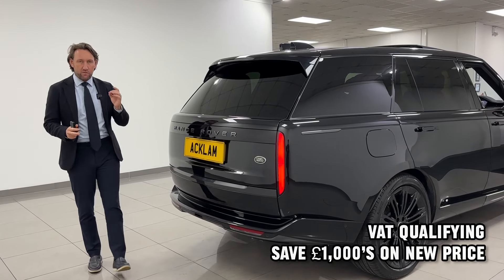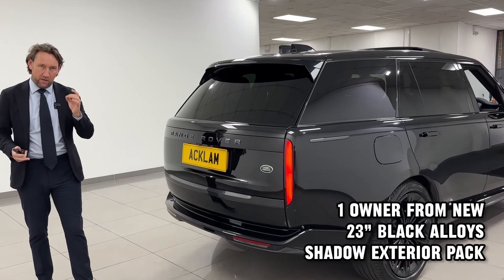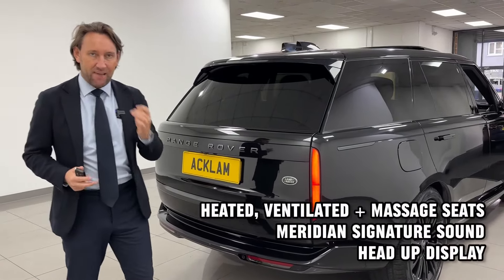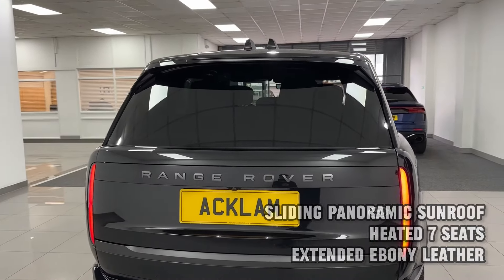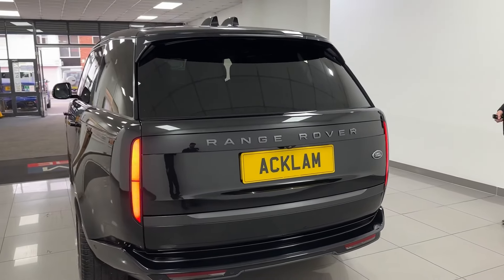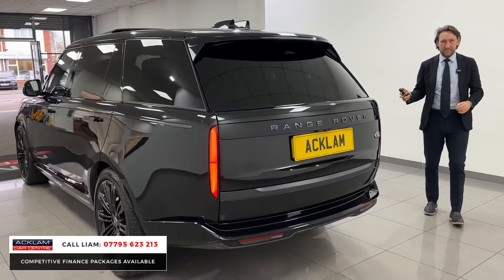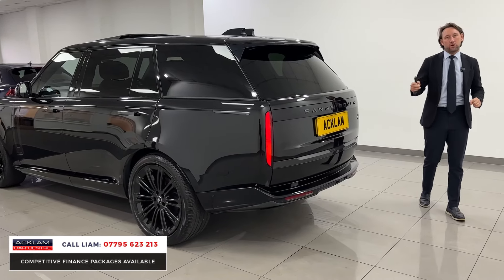This is one of them Range Rovers that I get asked for all the time but you just physically can't get them. Long wheelbase, seven seater, P400. So this is the three litre, 400 brake horsepower, autobiography, long wheelbase, seven seater. This car listing nearly £150,000 new.